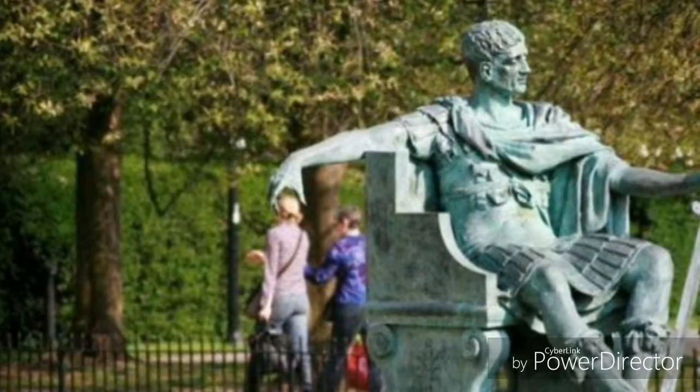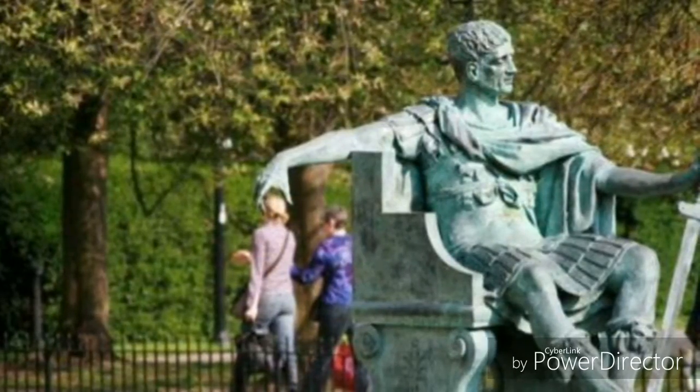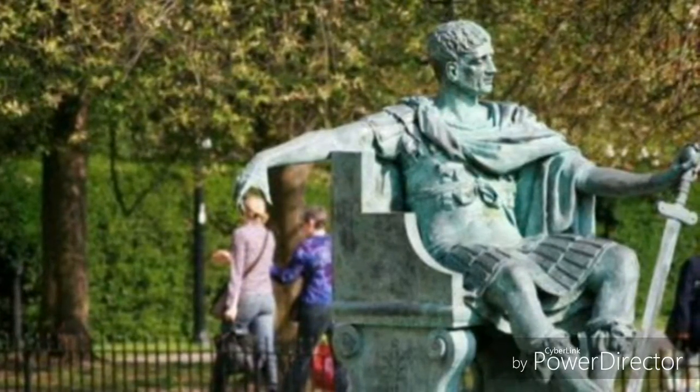So guys, today in our top 10 best images list, this is at number 10. It looks really nice — the statue had its hand in it, and at the same time the picture was taken while the girl was walking through it. It looks really nice.